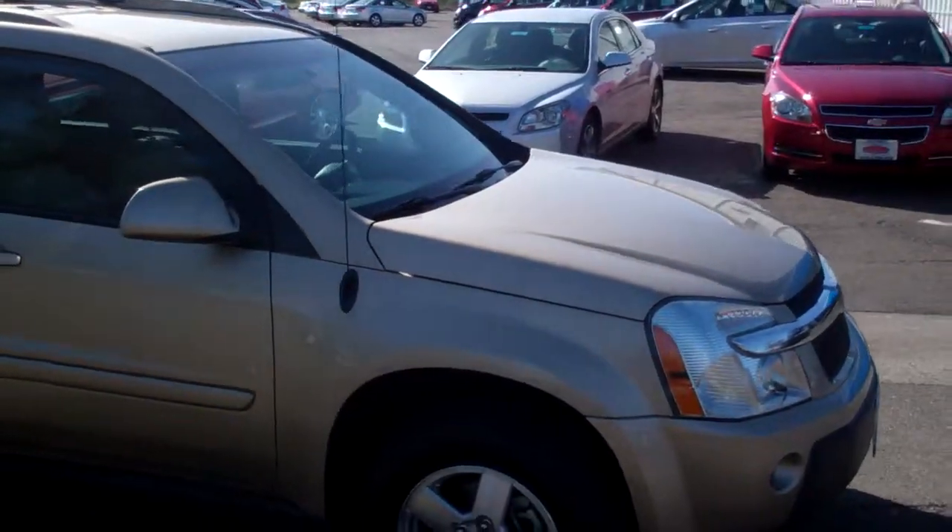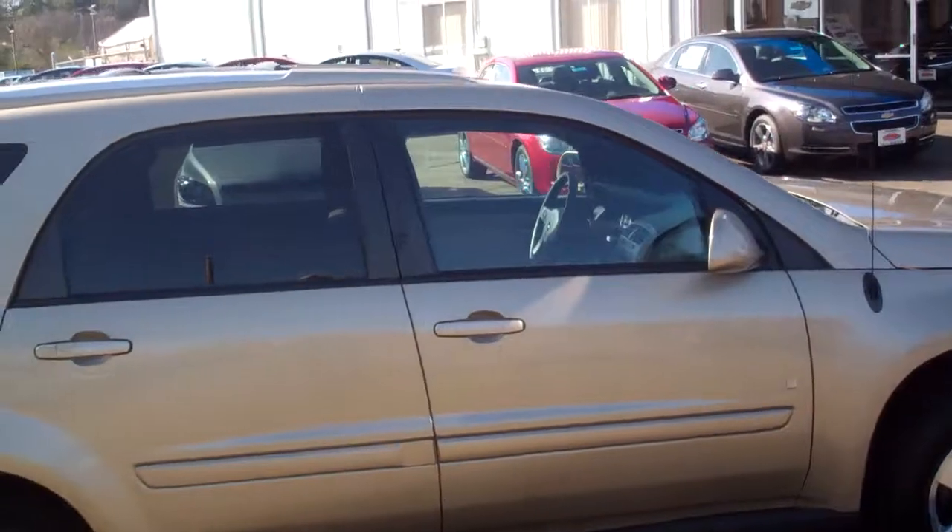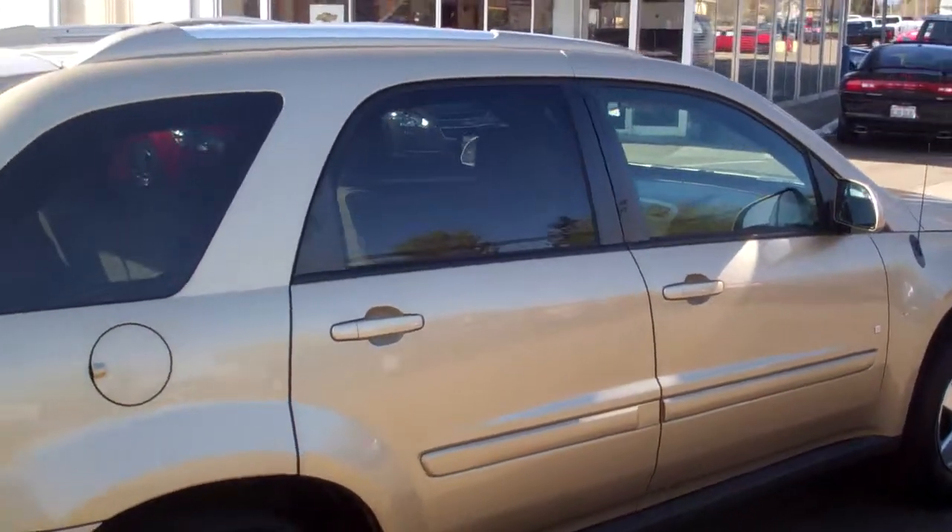Tires near brand new, not a scratch or a ding or a dent. Nice five-passenger vehicle.